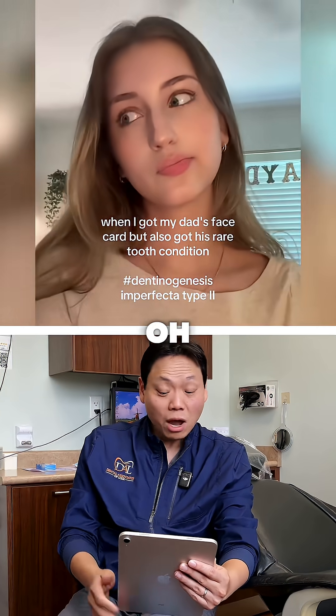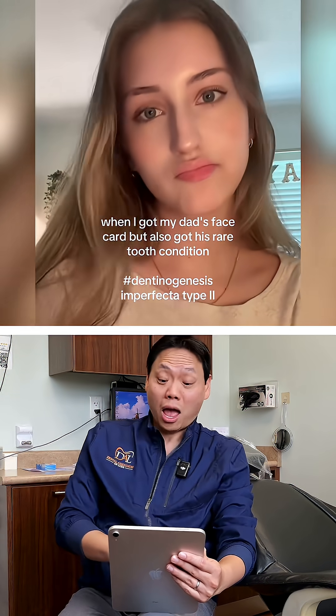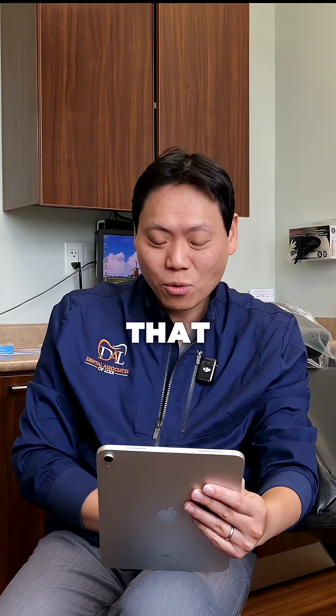All right, what do we have here? Oh, very pretty girl. Oh my god. I didn't expect that. Wow.